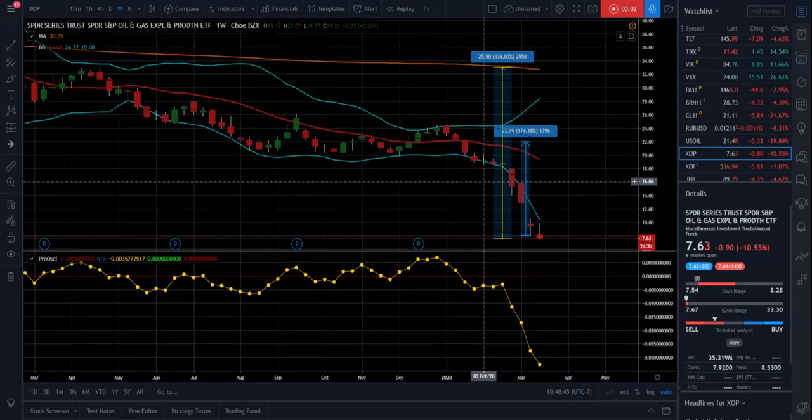Hi, this is Anthony with TradingETFs.com. Today is March 18, 2020. We wanted to do a short video on the XOP ETF. This is the Oil and Gas Exploration ETF.